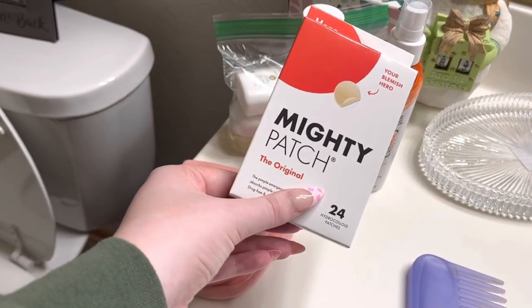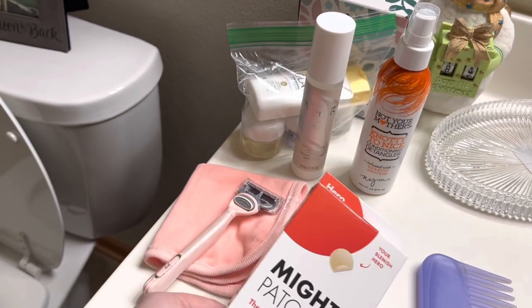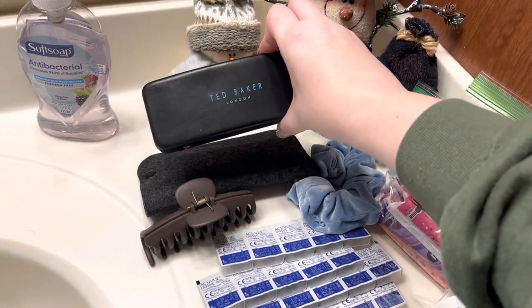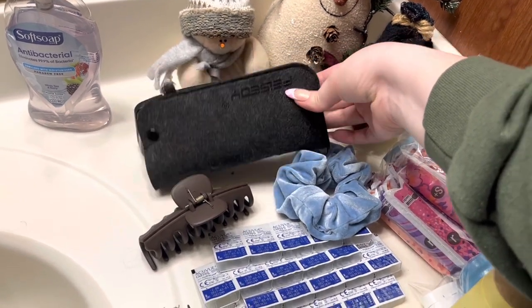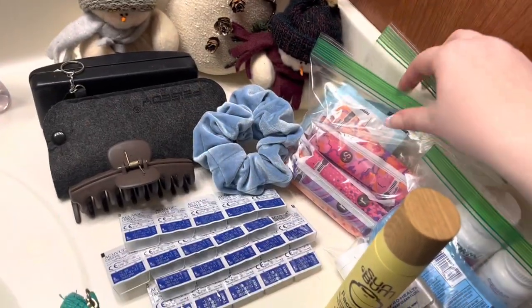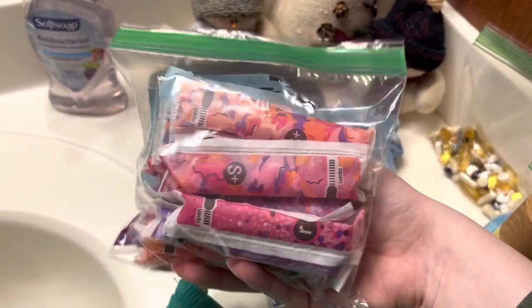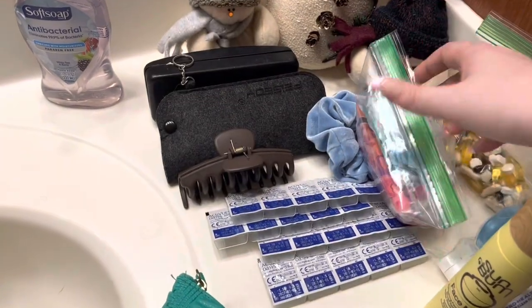I'm bringing my Hero Cosmetics pimple patches because you just never know when one will pop up and you don't want that lingering throughout your vacation. These are my one-day contact lenses, my glasses for when I don't feel like contacts or for late at night, my sunglasses — just an Amazon pair, very simple — a claw clip, a scrunchie since I like to sleep in one, some tampons, and feminine wipes since I will be on my period going into this flight and vacation. I have a mix of super plus and regular tampons, so love to be prepared.